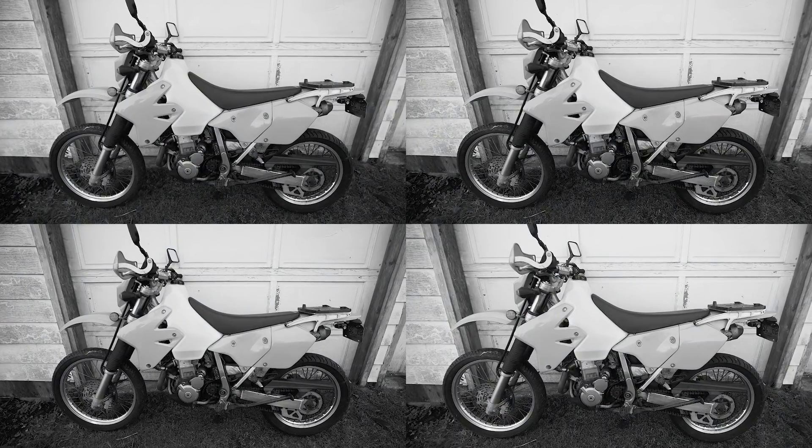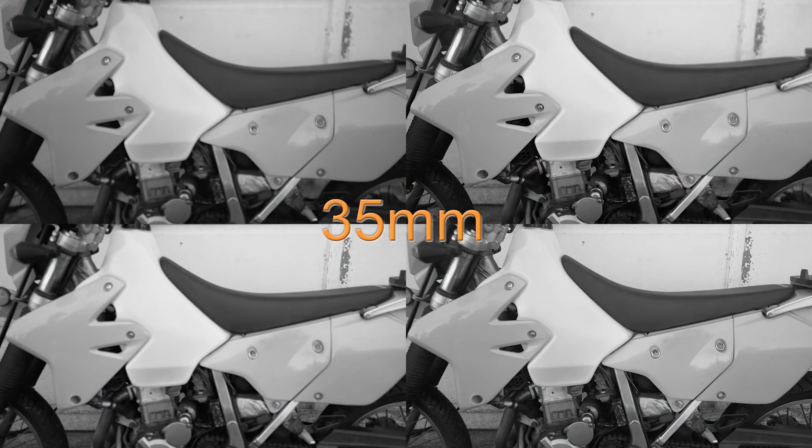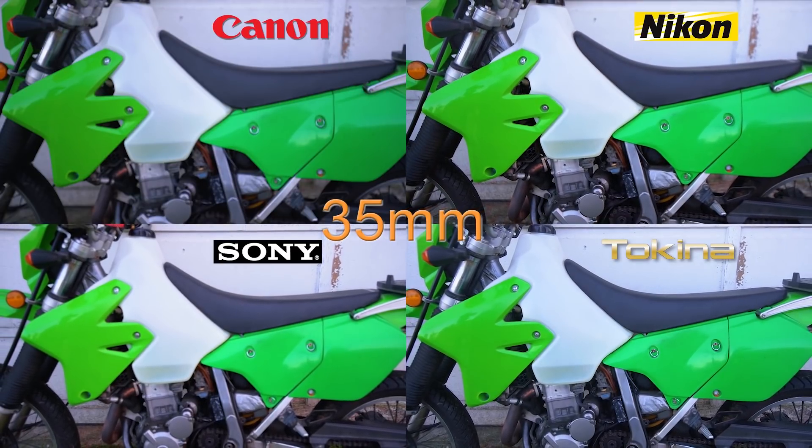Now for a fun quiz: all four lenses are set at their widest angle — 16mm for three of them, but the Tokina is at 17mm. Can you tell which one is 1mm tighter? At 35mm, the Nikon has the narrowest field of view, followed by the Canon, then the Sony, and then the Tokina has the widest field of view. It's always interesting how lenses can have different perspectives at the same focal length.